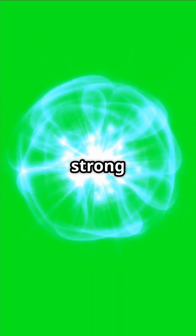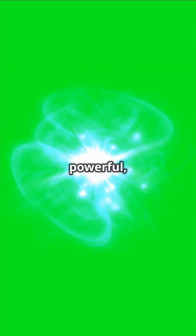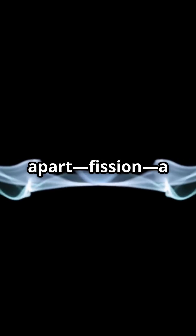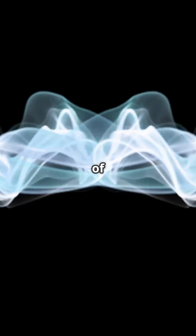Inside atoms, the strong force holds protons and neutrons together. It's super powerful, but only works at tiny distances. When a nucleus splits apart — fission — a huge burst of energy is released.